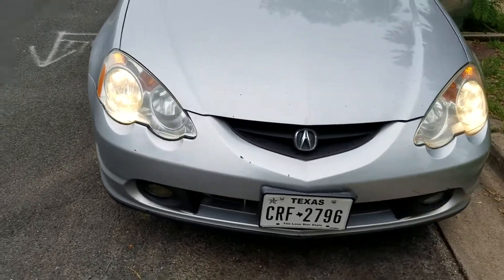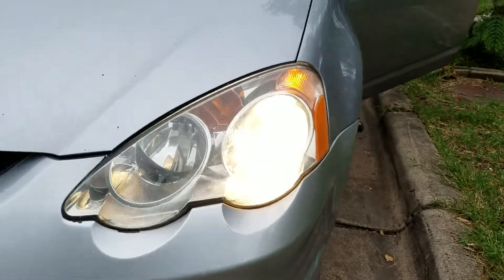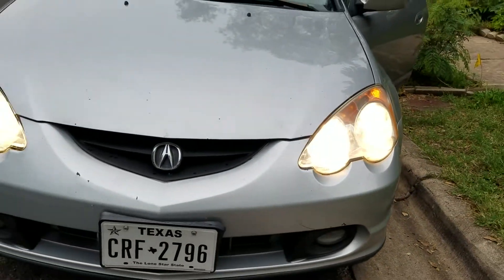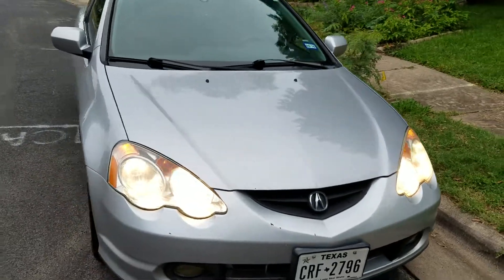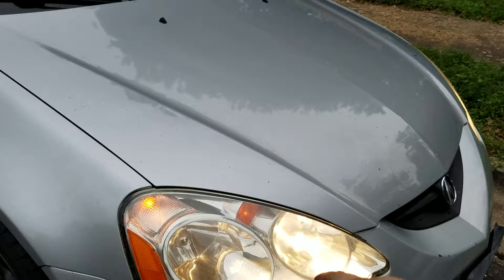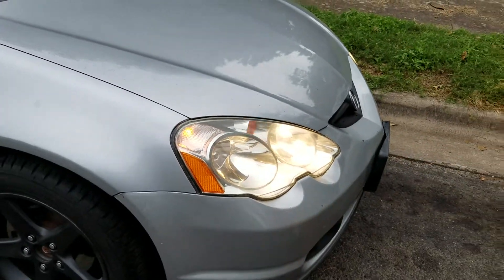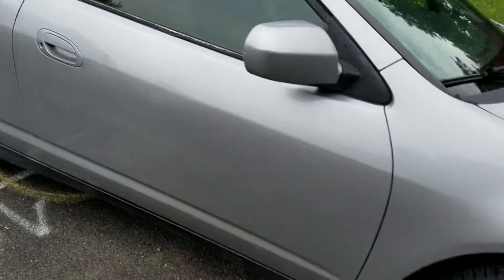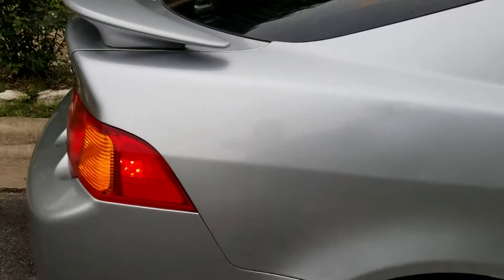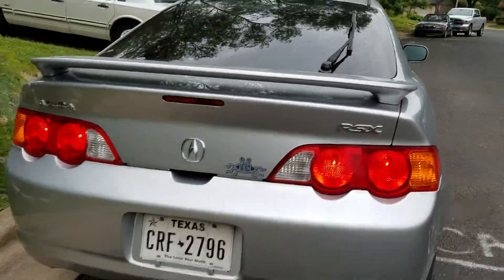You going to start it up or what? The headlights are looking pretty sick. We'll do another video on these fog lights — he wants to redo them, going to buy new ones. Oh shit, that was clean.